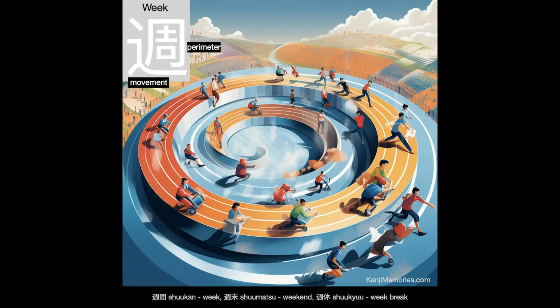And now our Kanji Memories memory card, which shows people racing around a track. One of them even still seems to be sitting at her desk. Others are trying to escape — perhaps they don't like going round and round the same cycle every week.